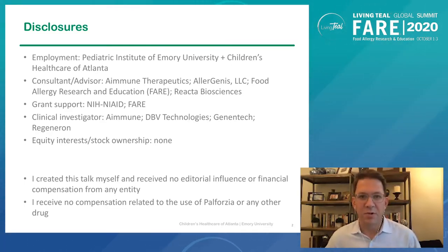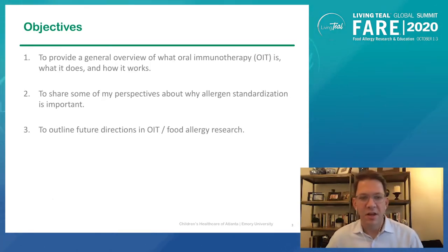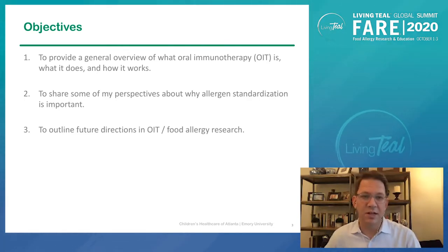I have some grant support and some clinical trial contracts. As an investigator, I spend most of my time doing research in food allergy, but have no financial stake in the outcome of any of that research or of the commercial use of the product. What you see today is my opinion and my opinion only. I haven't received any editorial guidance or compensation for the talk today. In the next few minutes, we're going to discuss an overview of what OIT is and isn't, how it works, what it does, and to share some of my perspectives about why allergen standardization is important in the field, as well as some future directions in OIT and food allergy research more broadly.